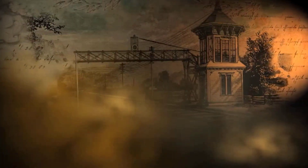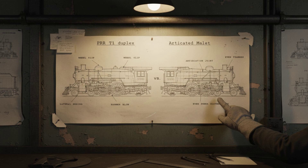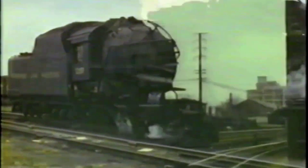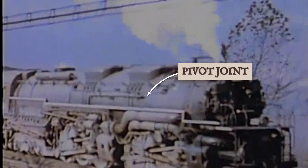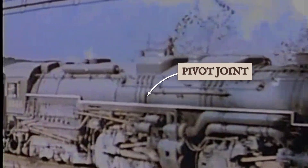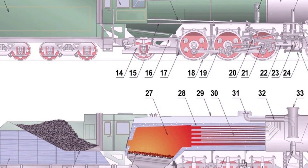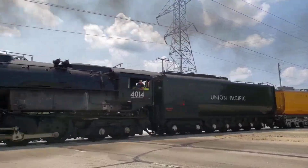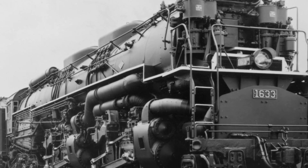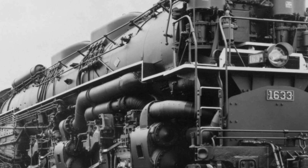But wheel slip was just one symptom of a deeper design flaw. If the duplex was a problem of coordination, the articulated mallet locomotive represented a different kind of threat — a problem of constant, grinding violence. Articulation was the brilliant solution for getting a long, powerful locomotive around sharp curves. Instead of one rigid frame, the engine was hinged, allowing the front set of driving wheels to pivot independently. This gave birth to legends like the Union Pacific Big Boy and the C&O H8 Allegheny, true titans of the rails.